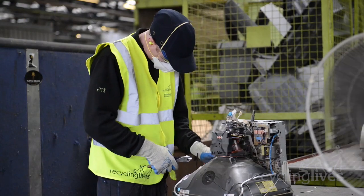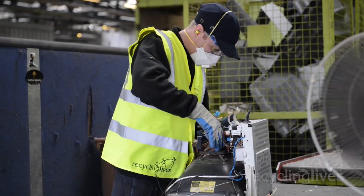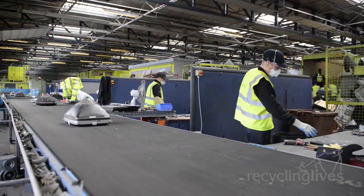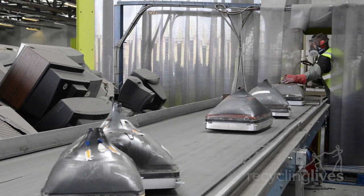We invest in ongoing training for our team to ensure that the CRT dismantling process is as efficient as possible. We reuse and recycle components wherever possible, and achieve a 99% recycling rate, which is great news for the environment.